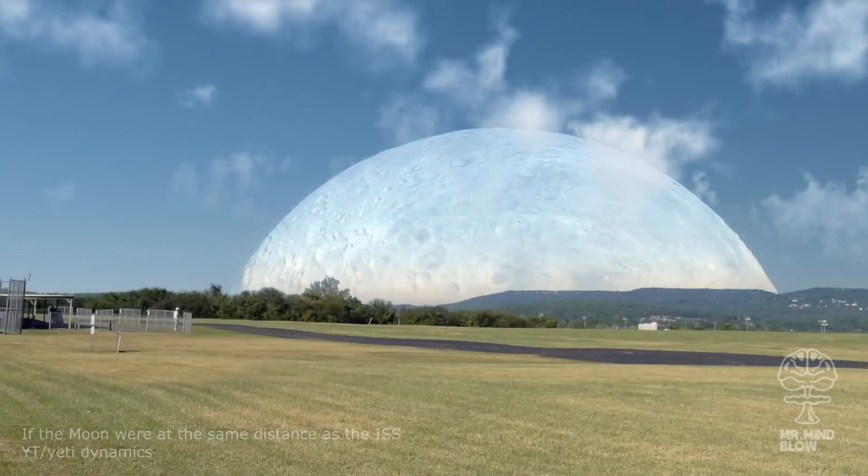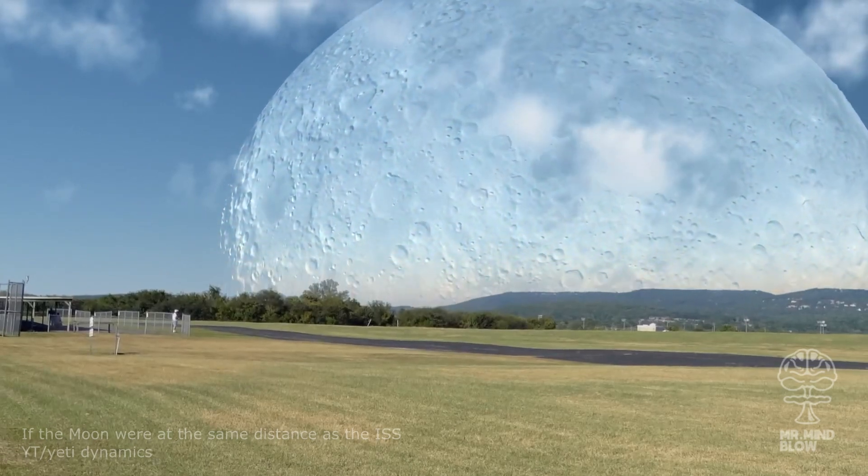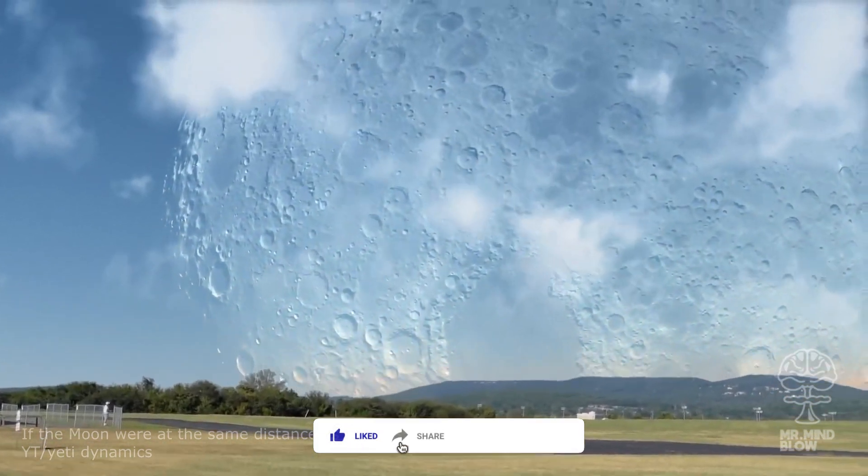This simulation by Yeti Dynamics shows what it would look like if the moon was as close to Earth as the ISS. And it's quite terrifying, if you ask me.